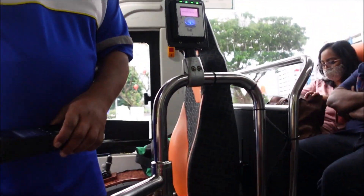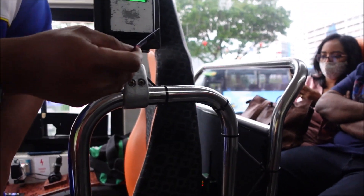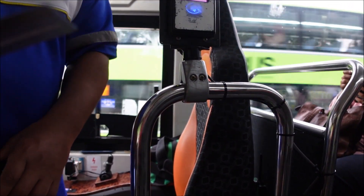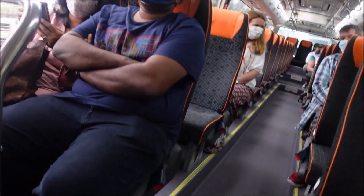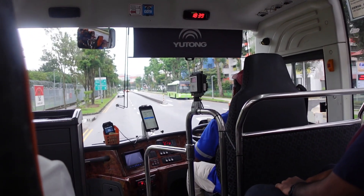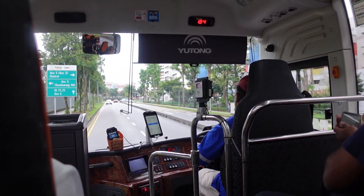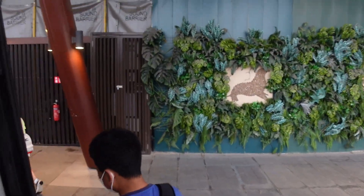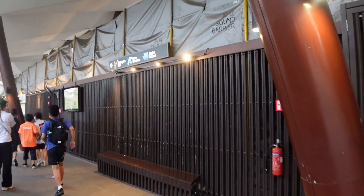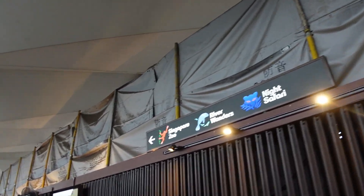Hi! How are you? I'm good, thank you. They're from England — very cool! About a 15 to 20 minute ride later, here we are.